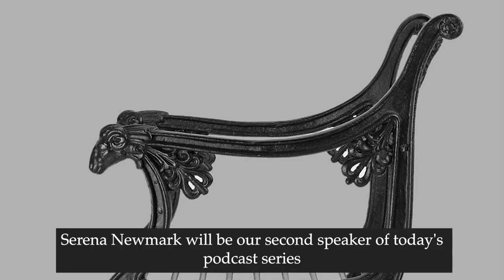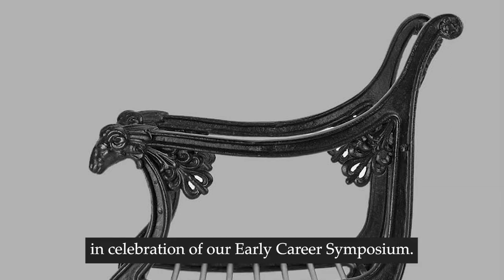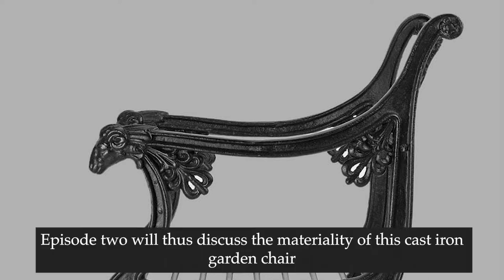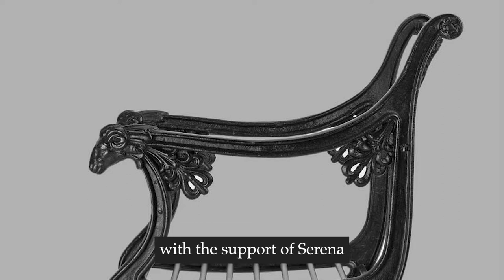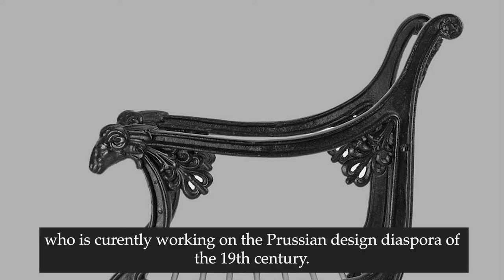Serena Neumark will be our second speaker of today's podcast series produced by myself Vicky Jenner in celebration of our Early Career Symposium. Episode 2 will discuss the materiality of this cast iron garden chair with the support of Serena, a PhD student in art history in Berlin who is currently working on the Prussian design diaspora of the 19th century.